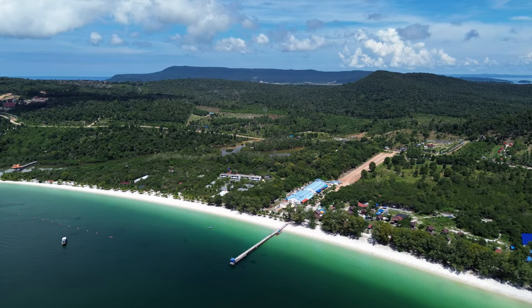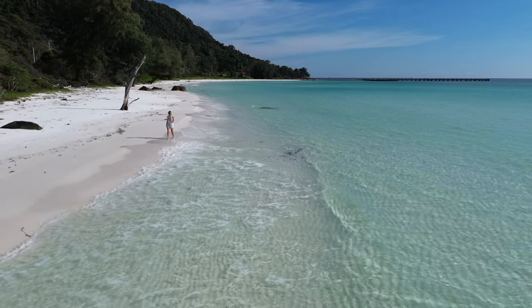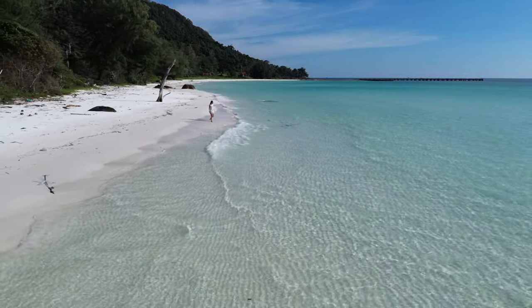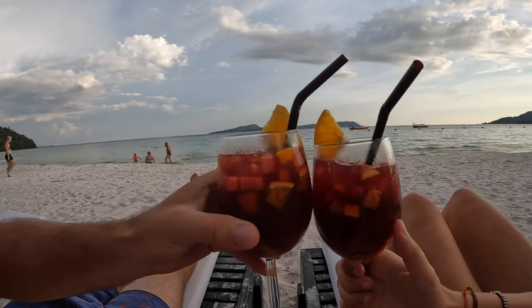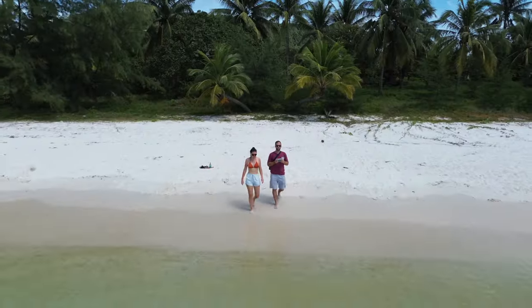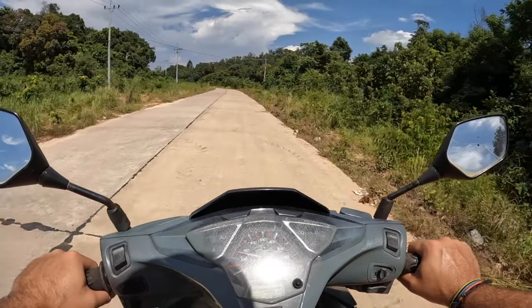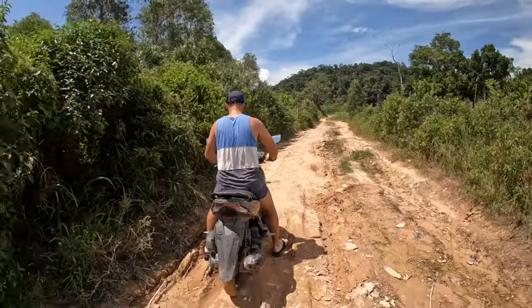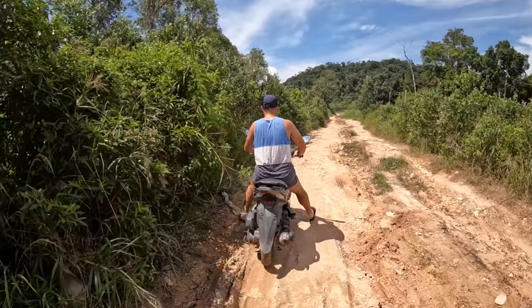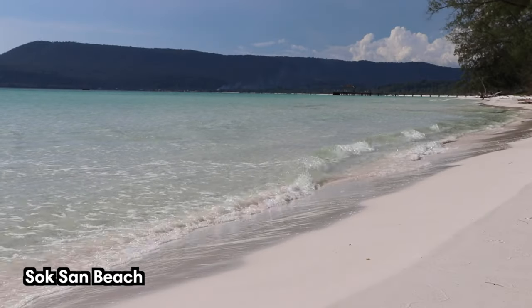Koh Rong is a beautiful island located in the Gulf of Thailand, about 25 kilometers off the coast of Sihanoukville in Cambodia. This stunning island is the perfect destination for those seeking a tropical paradise, with its pristine beaches, crystal clear waters, and lush jungles. It's possible to drive around the island and visit other beaches and attractions, but keep in mind that road conditions can be hit and miss. Our favorite beaches include Long Set Beach, Long Beach, and Sok San Beach.